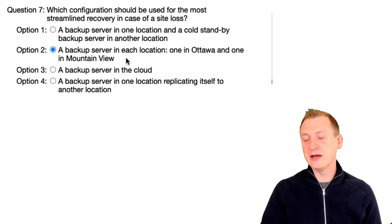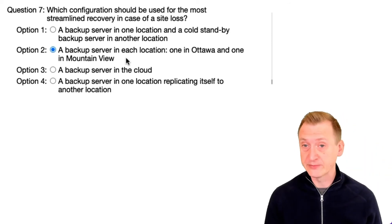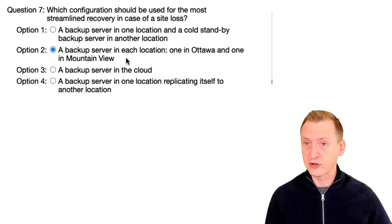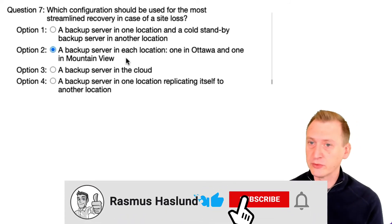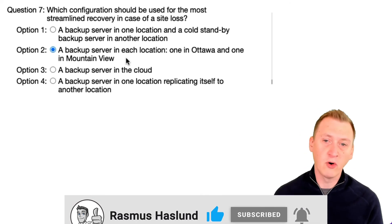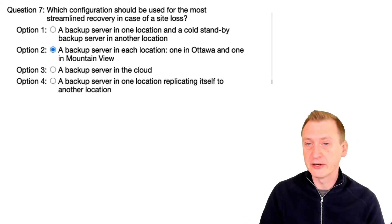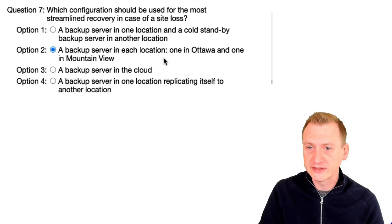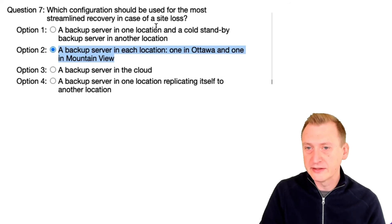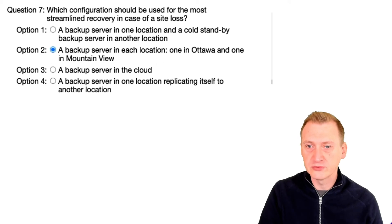The key idea is that even if one entire side goes down — say Ottawa is gone — we can continue making backups in Mountain View. We could also use that server to set up a new backup server and start doing restorations, or you would already have the copies there depending on your exact setup. Since they're using public cloud here it's a slightly different setup, but the recommendation for recovery is to have one backup server in each site handling local workloads. So I'm going with option two.